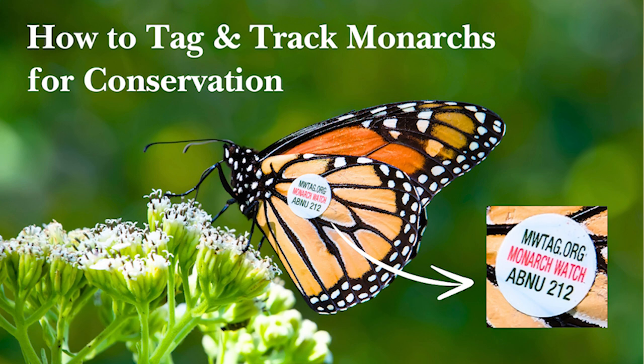Welcome everyone and thank you for joining us this afternoon. As part of the Monarch Sessions at Dodge and SMLI, we will tag monarchs using tags from the Monarch Watch tagging program to support monarch monitoring research. Today we are delighted to have Dr. Bomb, the director of Monarch Watch, joining us to introduce Monarch Watch's mission and their tagging program — to understand the dynamics of the monarch migration through mark and recapture.